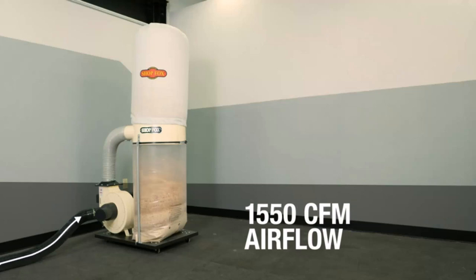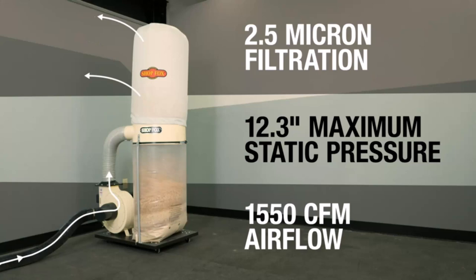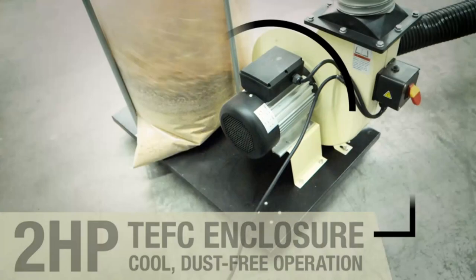Hi guys, are you looking for dust collectors from different brands on the market, such as ShopFox, WEN, Jet, Denweni, and Mullet, but don't know where to start? We have done thorough research and found the top 10 best dust collectors on the market right now. We researched 196 dust collectors in the market to get you this list.